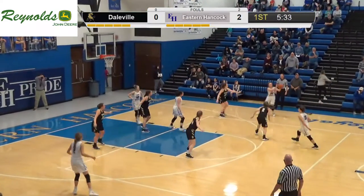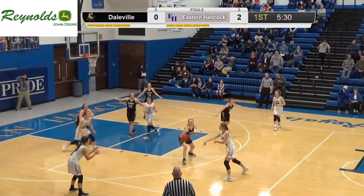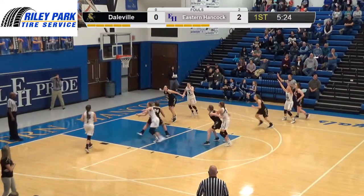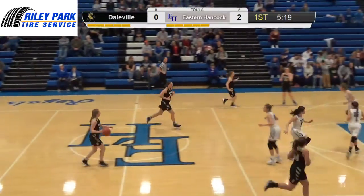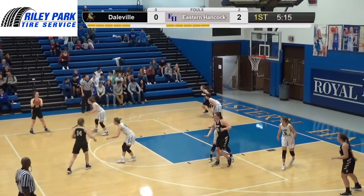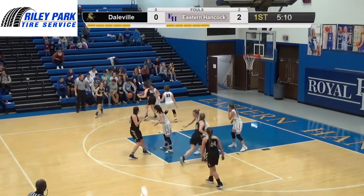Jocelyn is all by herself — get it over there quick. Good ball movement. Duncan will take the three — it's long but a good shot. Good ball movement, getting the ball inside and out. Just got to knock them down.